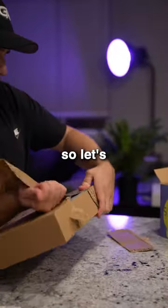Building my dream home part five. I have a lot of packages that came in for the house so let's unbox these.